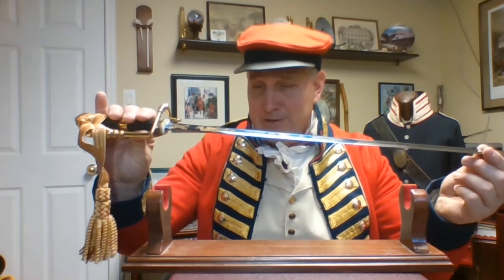It also has a sword knot, which is nice and fancy. We're going to talk about that a little later and I'll tell you the practicality of the sword knot as well, other than just being ceremonial, like in parades and ceremonies nowadays.